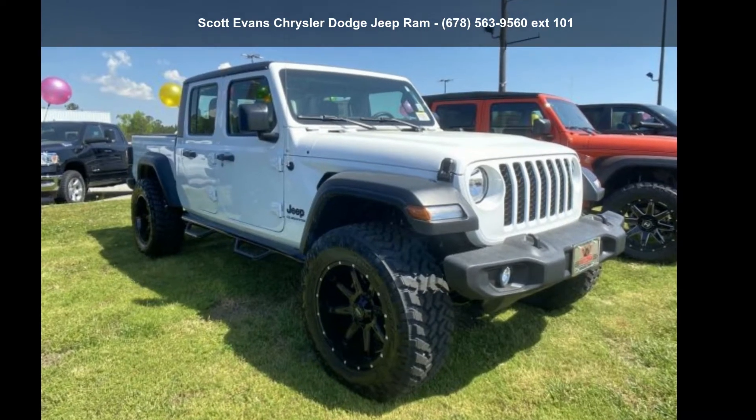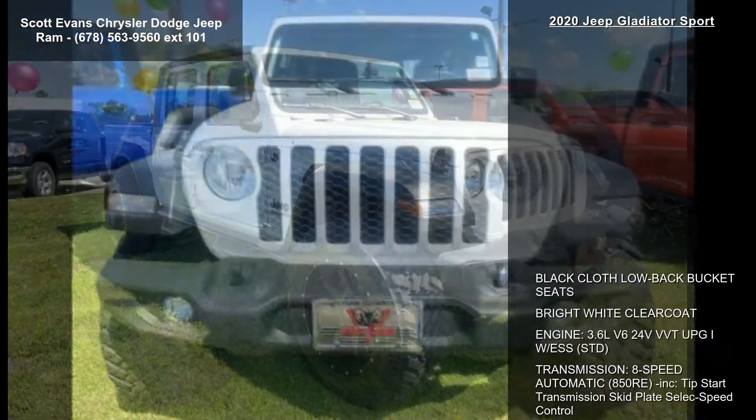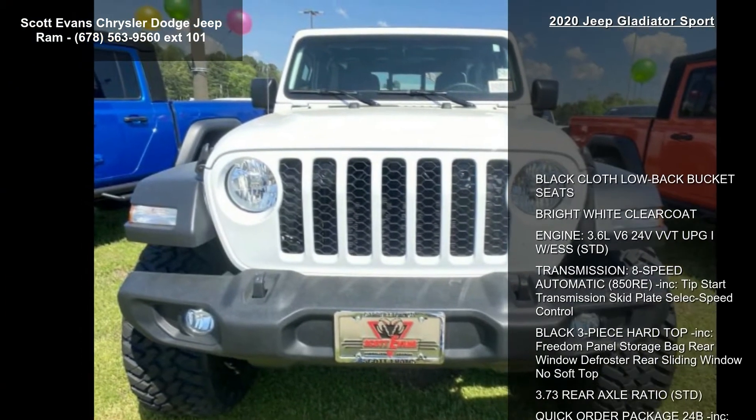Step into the Jeep 2020 Gladiator Sport. If you are looking for a first-rate auto, this one could be yours today.